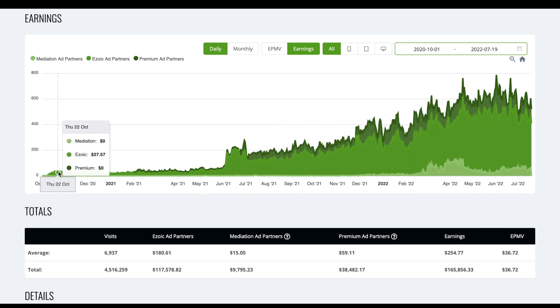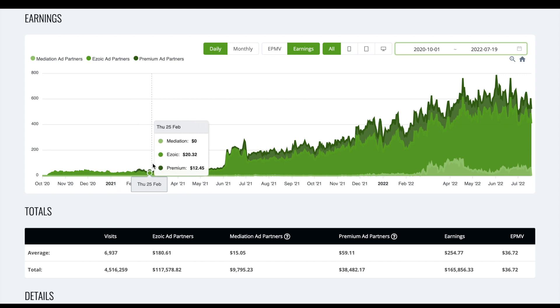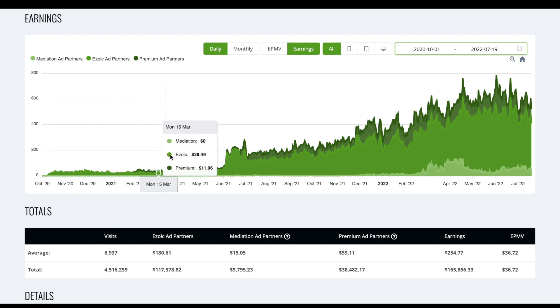We started doing $20 a day, $30 a day, and I remember at the time I thought this is pretty good, I can understand how this works. Then over time we reinvested in content — all that early money we used to build a team of writers and we continued to do keyword research and create content.